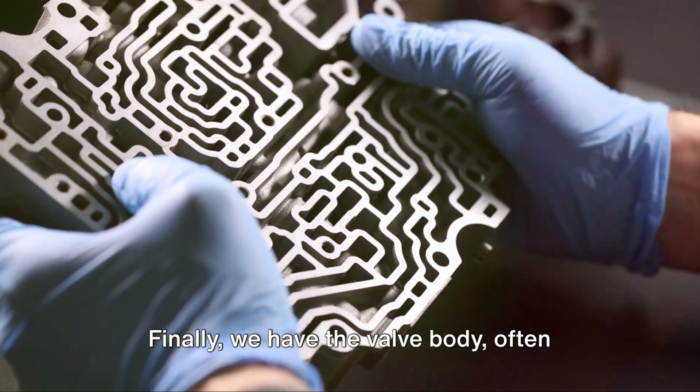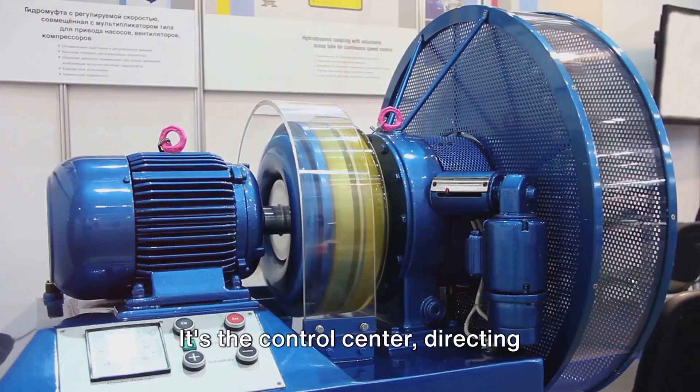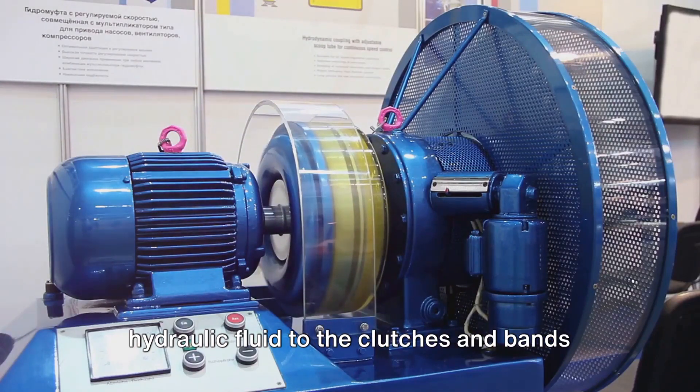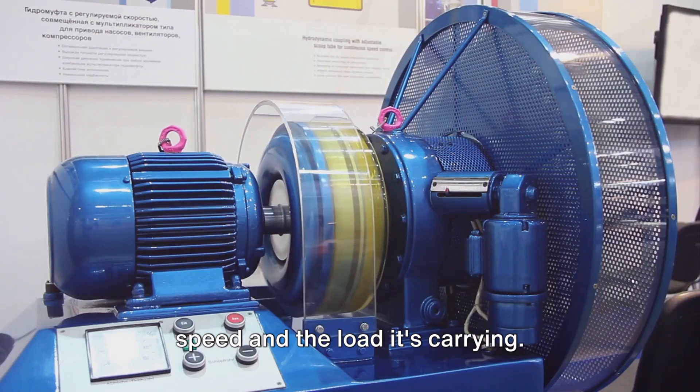Finally, we have the valve body, often referred to as the brain of the transmission. It's the control center, directing hydraulic fluid to the clutches and bands to shift the gears based on the car's speed and the load it's carrying.